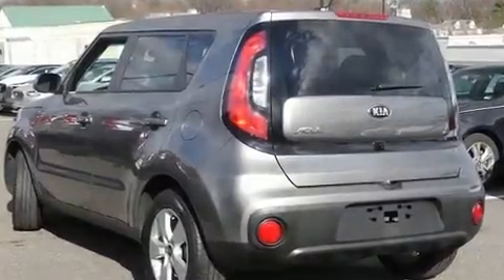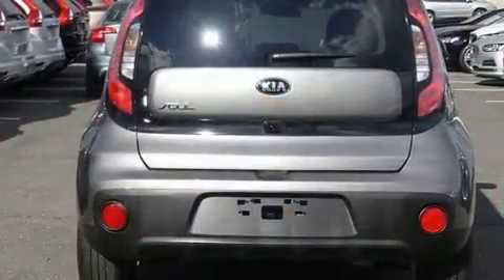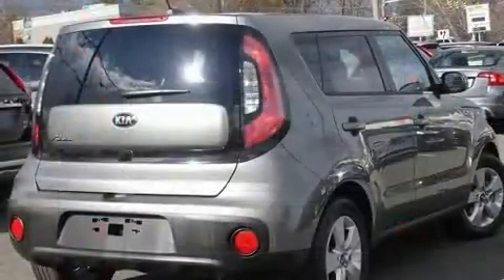Treat yourself to a test drive in the 2019 Kia Soul. Smooth gear shifts are achieved thanks to the efficient four-cylinder engine. And for added security, Dynamic Stability Control supplements the drivetrain.